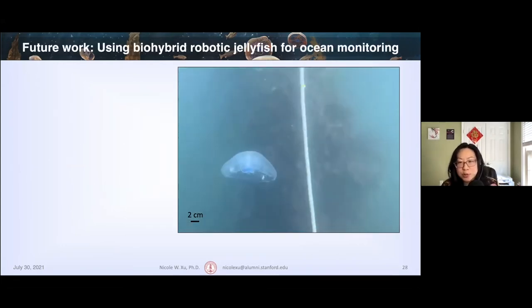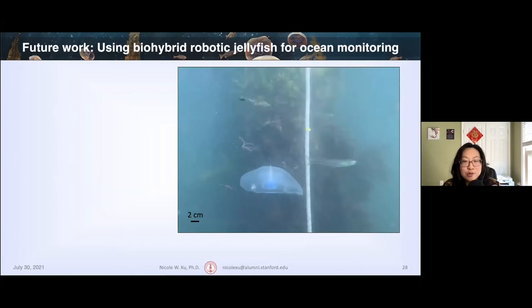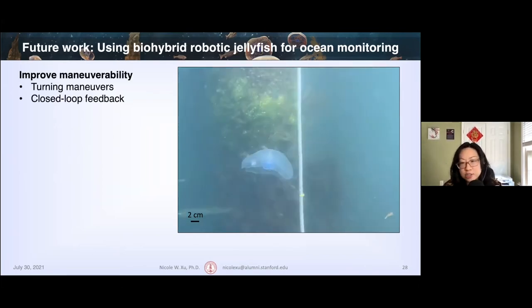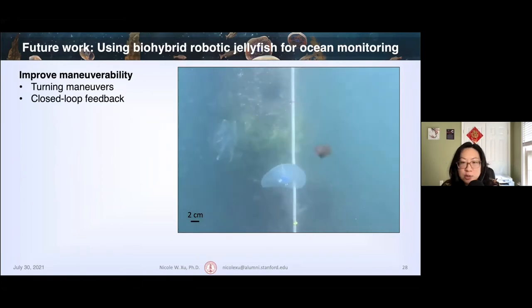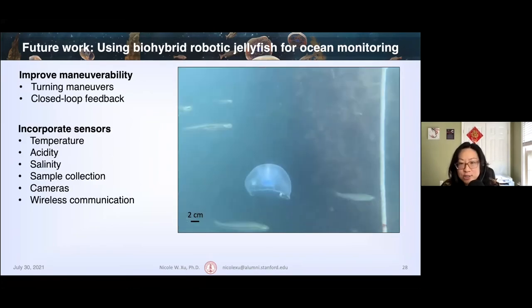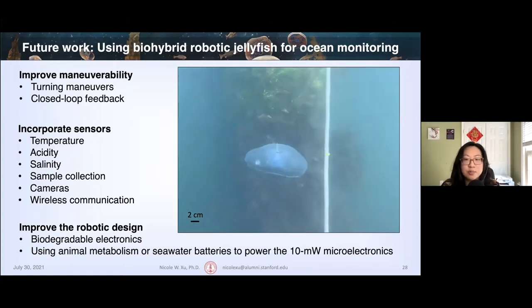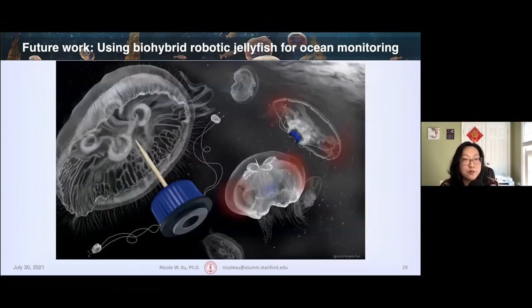To conclude: robotically controlled jellyfish in coastal conditions can swim up to three times faster than natural jellyfish, from approximately 2 cm/s to 6 cm/s, with comparable enhancement factors to previous laboratory results. Despite simplifications in a hydrodynamic model, we were able to accurately predict jellyfish swimming speeds using both morphological and time-dependent input parameters. We've shown a proof of concept that biohybrid robotic jellyfish can work reliably well in field conditions. In the future we can improve maneuverability by incorporating turning behaviors, closed-loop feedback, adding sensors, and using biodegradable electronics — all towards deploying swarms of biohybrid robots to collect ocean data.